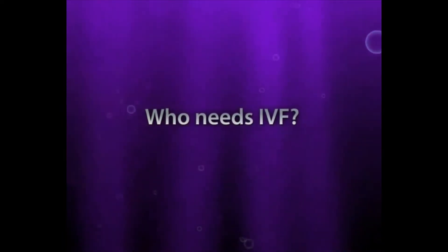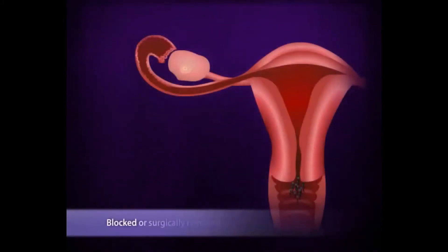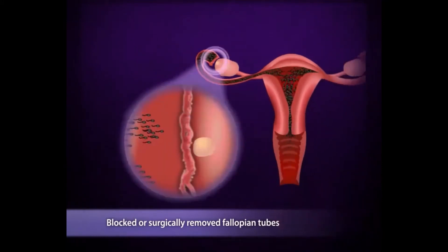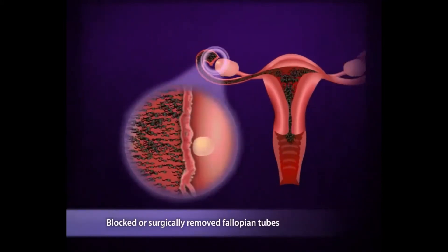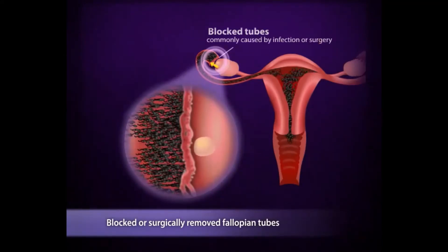Who needs IVF? IVF was first designed to help women with blocked tubes. When the tubes are blocked, the sperm cannot get to the egg. IVF bypasses the necessity to have functioning patent fallopian tubes, as fertilization occurs in the test tube. The commonest cause of blocked tubes is infection.